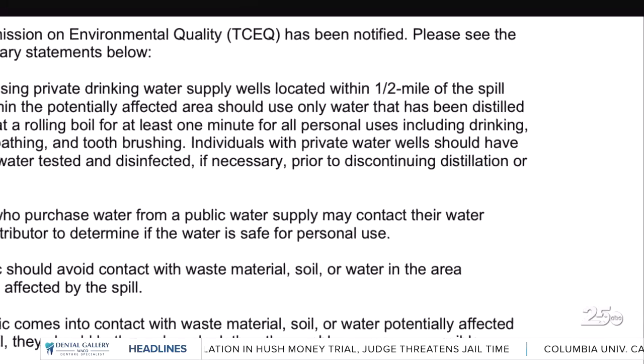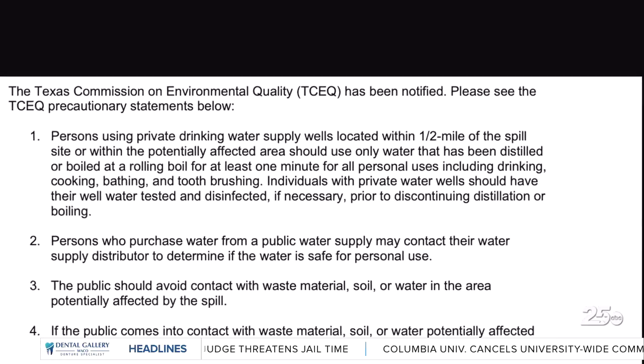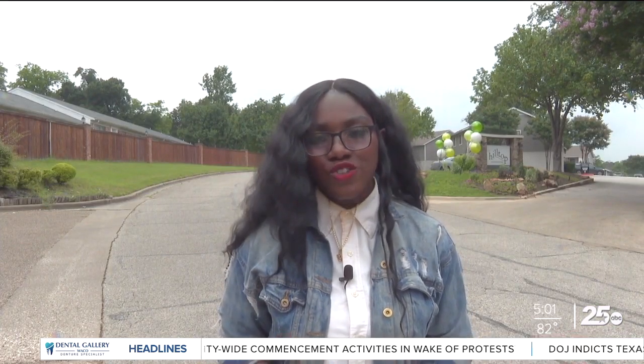The Texas Commission on Environmental Quality is always notified, according to the city. They provided the precautionary statement to the city that you are seeing on your screen. Bear with us as we go through the final phase of construction. Many of our neighbors in these complexes and surrounding streets say they are doing just that, waiting patiently for the city to finish up.